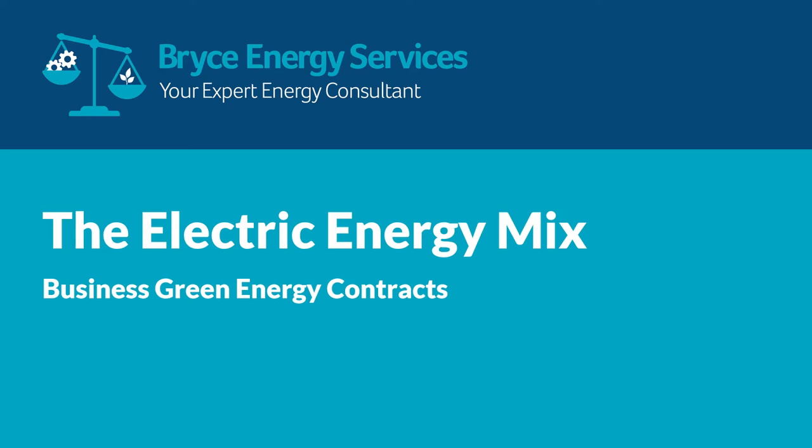Good afternoon. My name is Eugene Bryce from Bryce Energy Services. This is a short presentation on the electric energy mix and business green energy contracts. The idea is to describe how a business may use green energy contracts to reduce their carbon footprint, along with a bit of technical information as to what it's all about.